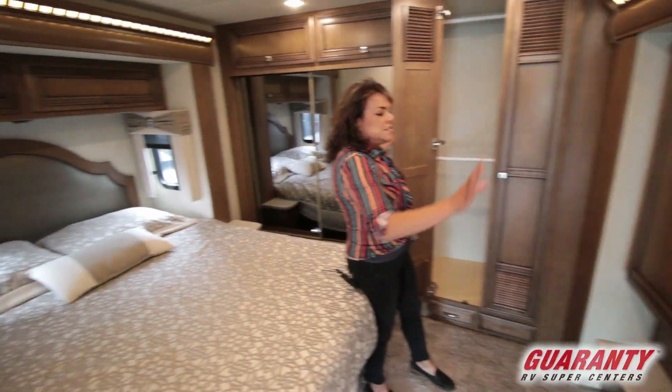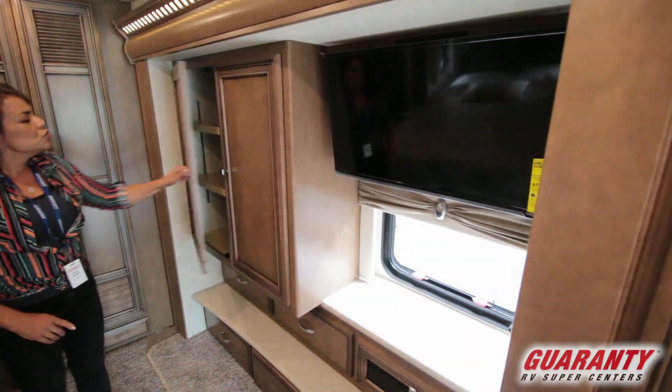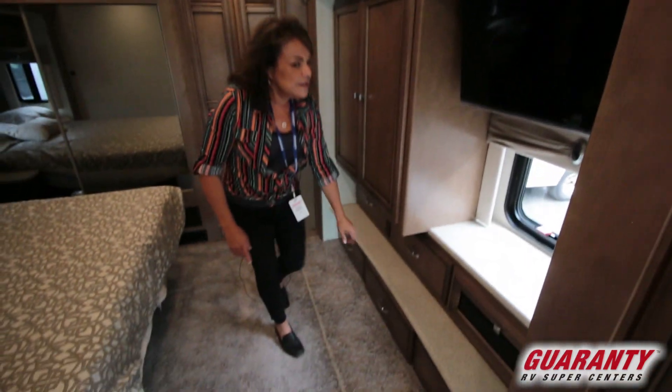It has plenty of storage. There's a TV right across from the bed with a shirt wardrobe right here, and extra drawer space down here.